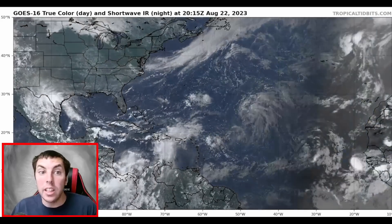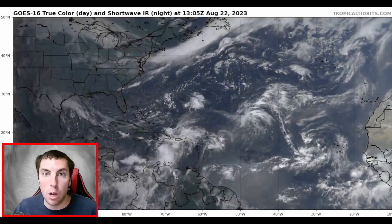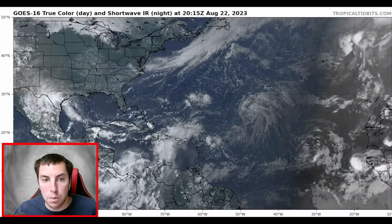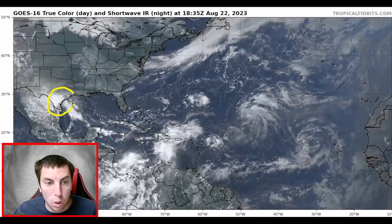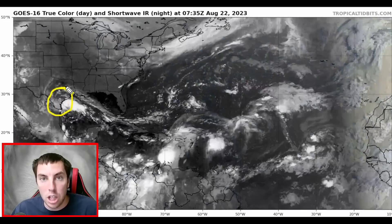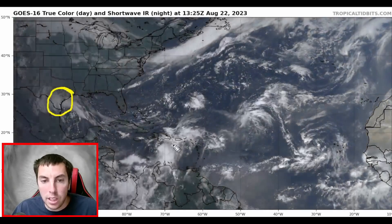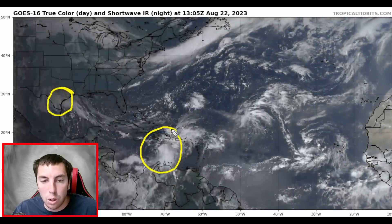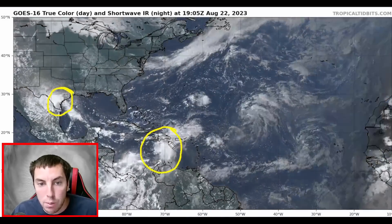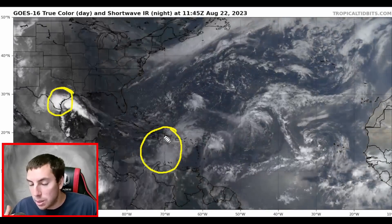Taking a look at the latest true color visible satellite imagery provided by Dr. Levi Cowan at TropicalTidbits.com — there will be a link in the description. We have Tropical Storm Harold that moved its way onshore of southern Texas bringing lots of rain, lots of wind, and thunderstorms. We also have Tropical Storm Franklin approaching the Dominican Republic this afternoon into the evening hours, expected to bring quite a bit of rain and some gusty winds.